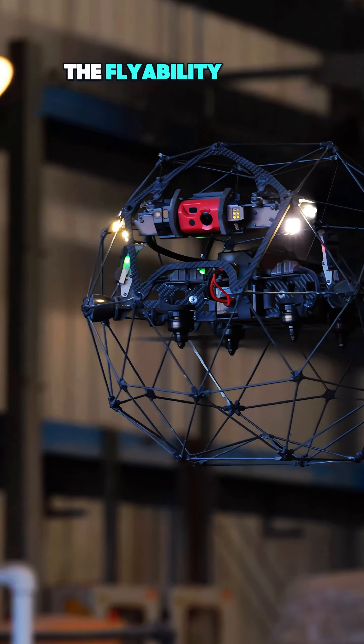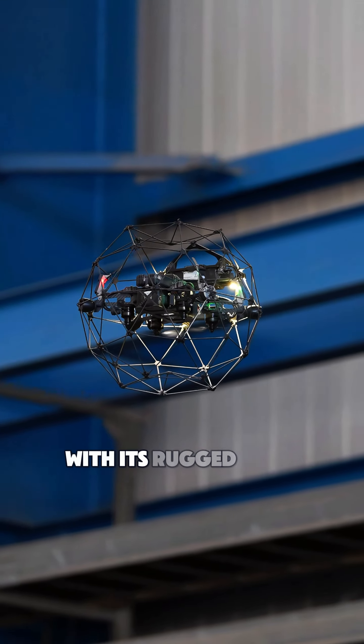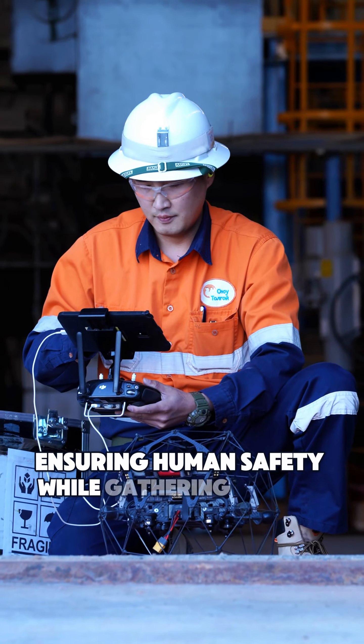The Flyability Elios II is designed to inspect the impossible. With its rugged build, it fearlessly explores confined spaces like steam boilers and storage tanks, ensuring human safety while gathering crucial data.